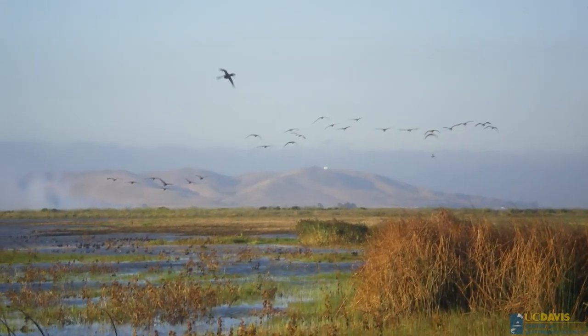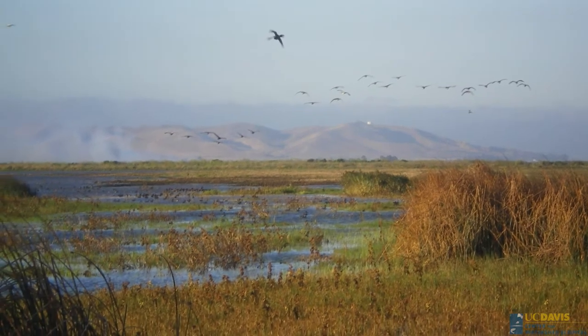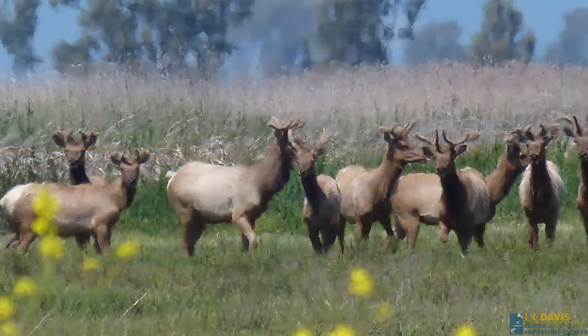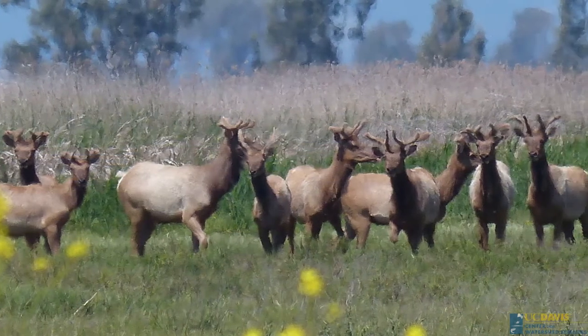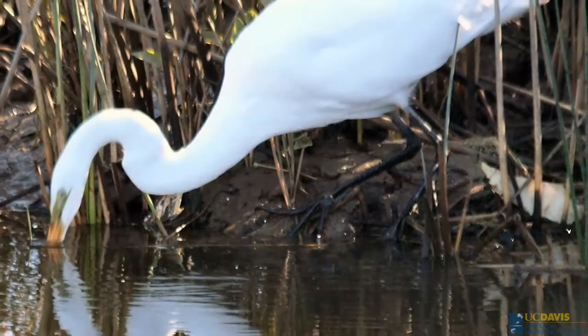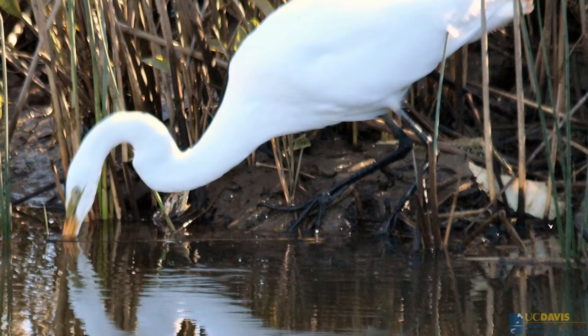Suisun Marsh is kind of a hidden gem in the Bay Area landscape. I think it's a very large open space. If you want to get outdoors and have this sense of a vast expanse around you, where there's flocks of birds flying and there's fish in the water — there's tule elk, which are very large, impressive animals. There's a herd of them on Grizzly Island. All kinds of water birds and also a number of plant species that are really nice, especially in the springtime.